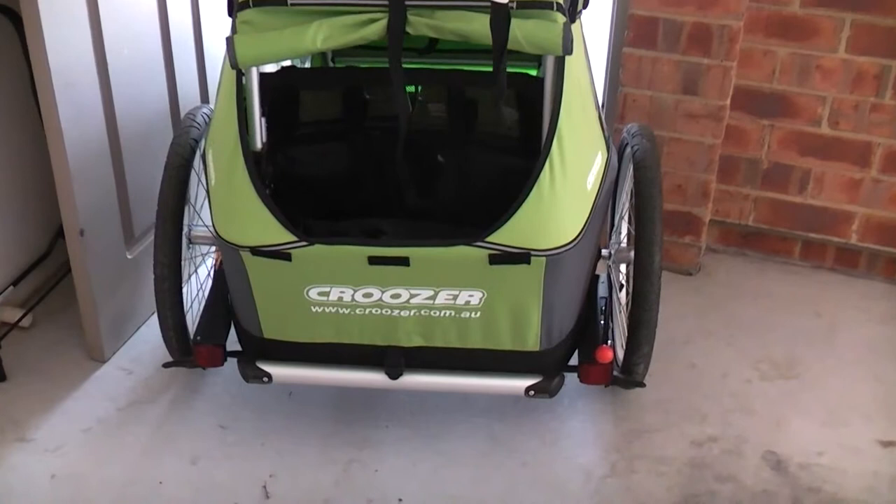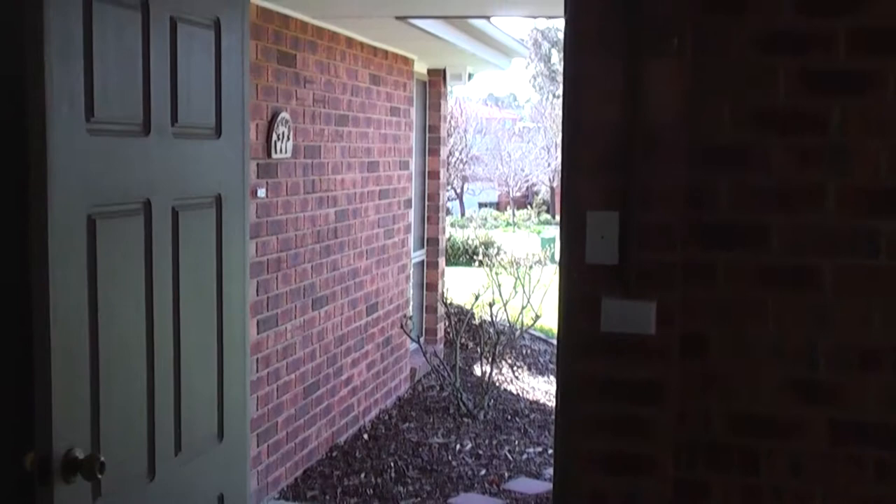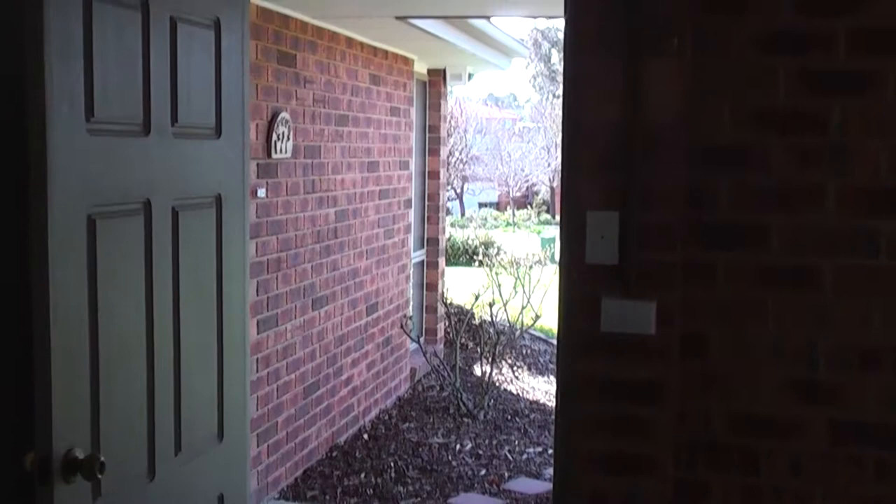Just to show you how wide the C3 double cruiser is, with the wheels attached, you're not actually able to go through a normal size door.